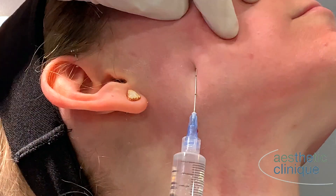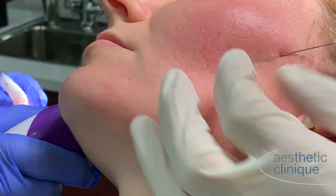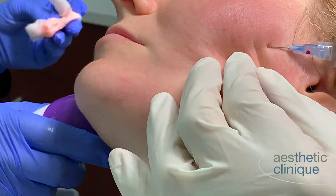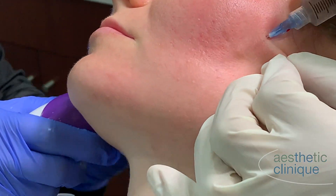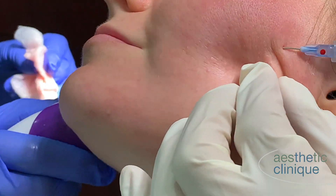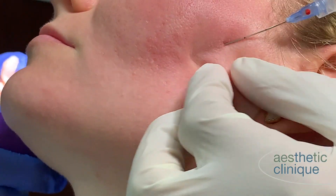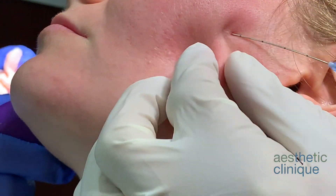Dr. Davin Lim has shown that these scars do penetrate into the fatty layer and the subcutaneous layer. On the initial side you saw that there was a lot of scar bands but on this side there is a lot less. I also put a little bit of lidocaine in there because the next step is doing the Genius on these scars.